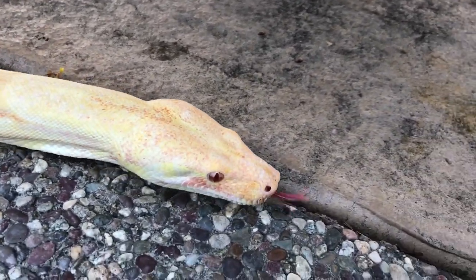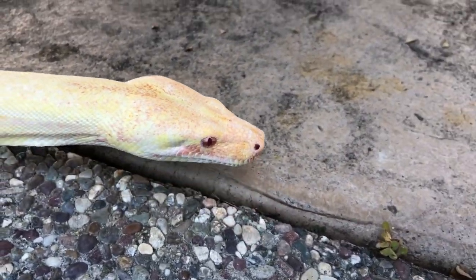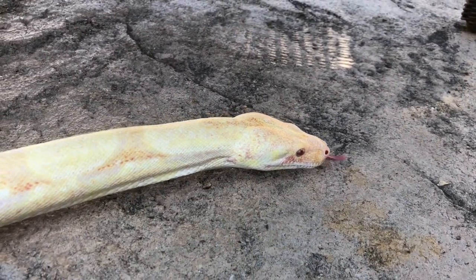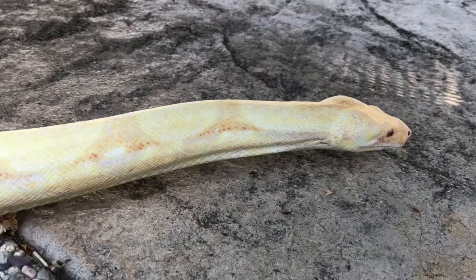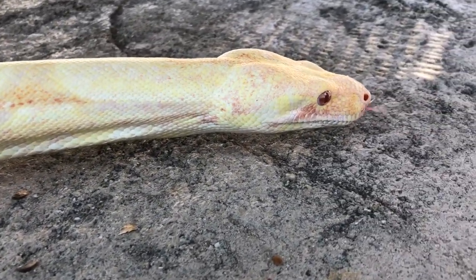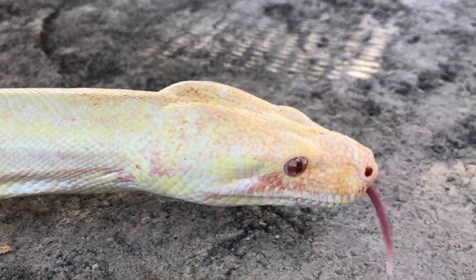I like bringing these snakes out usually after they make a mess for me to clean up — I like to get them outside in nice weather. Again, this is another sweet snake. I just got done cleaning rats.